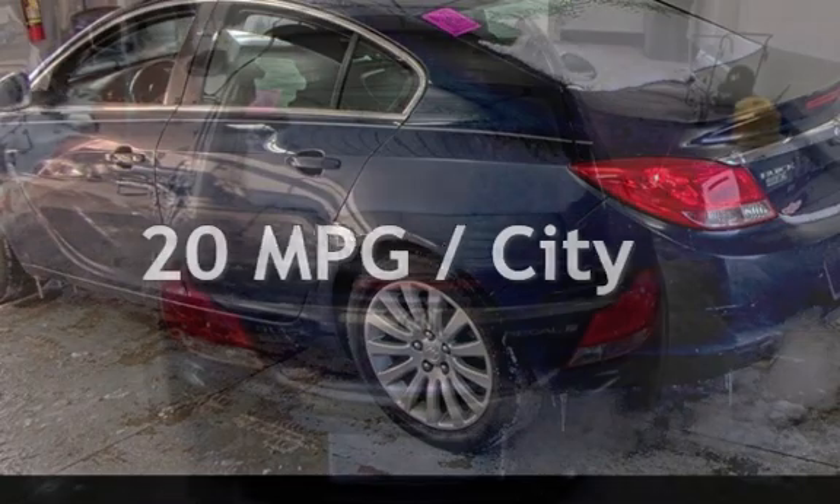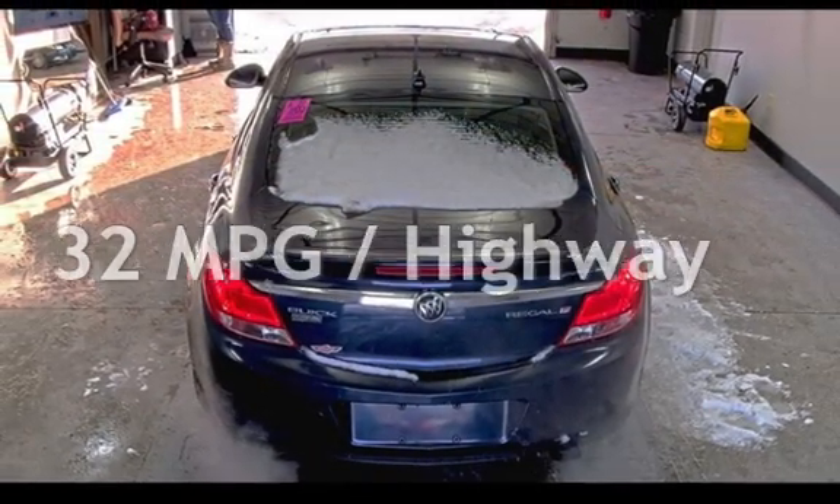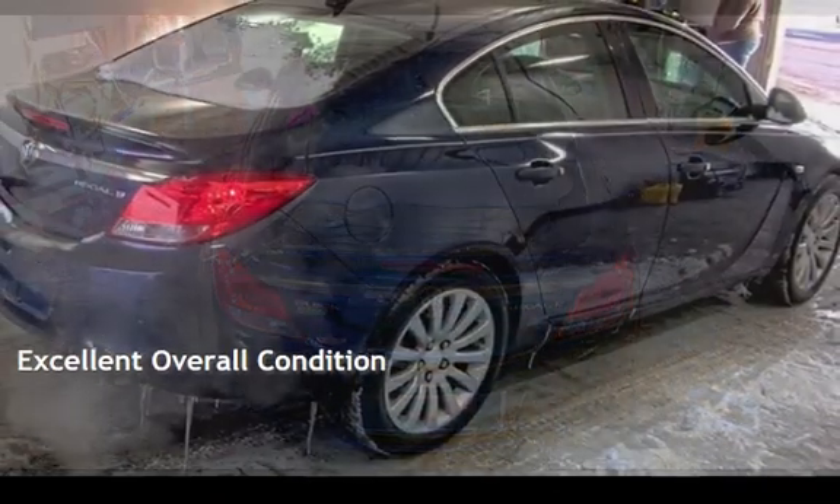Estimated fuel economy for this vehicle is 20 miles per gallon in the city and 32 miles per gallon on the highway. This vehicle is in excellent overall condition.